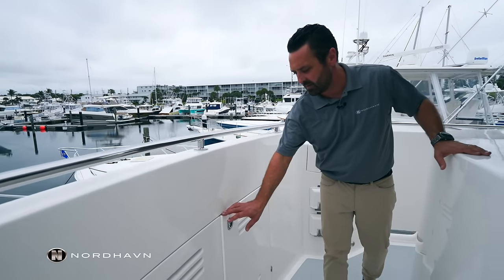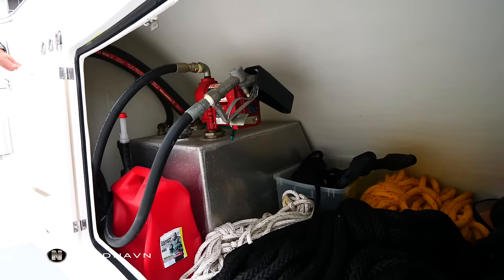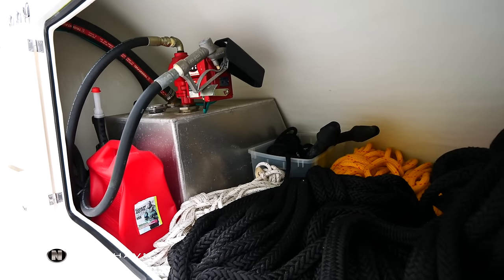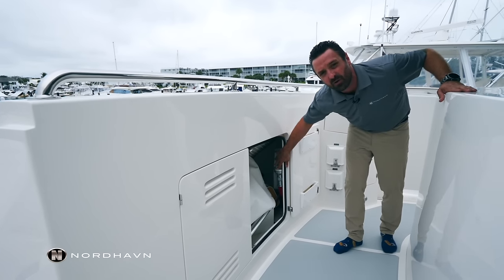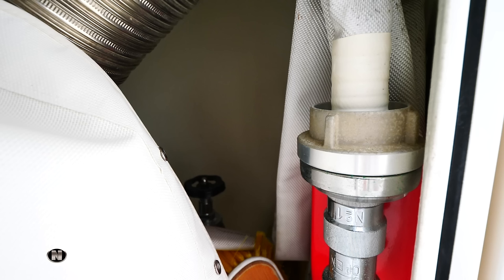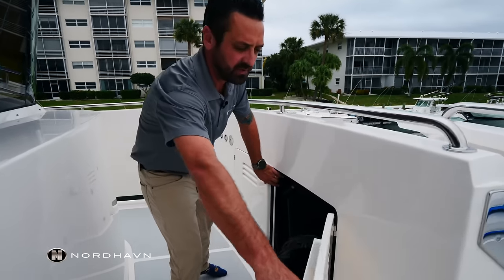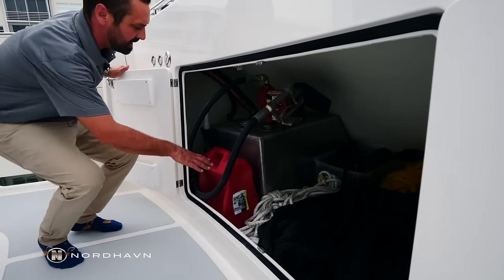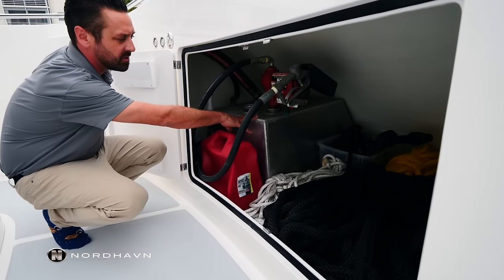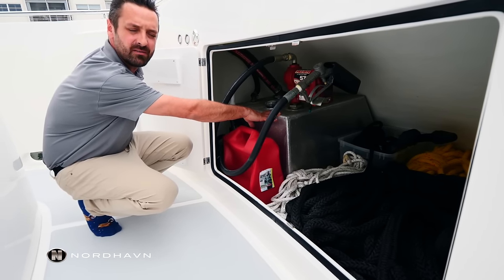Here on the starboard side we have a bosun's locker — basically a large storage area for cleaning products, screens, etc. One unique feature to Sunday Morning is we do have an Iserworn firefighting system, run off the hydraulic pumps in the engine room. On the port side of the Portuguese bridge we have another locker, roughly the same size. Inside it we have dock line storage and a gasoline tank that holds about 40 gallons, used to fill up the tender or sea-doos.